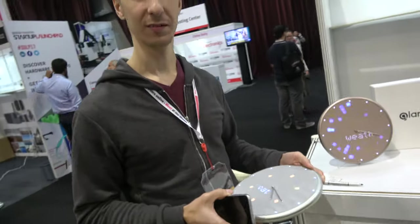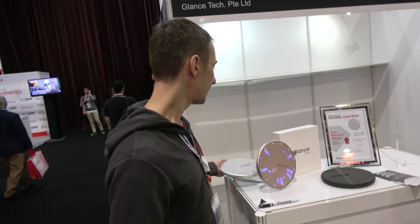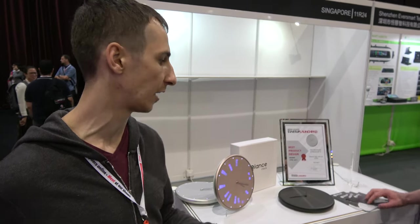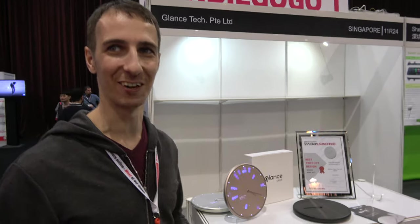So basically it only works when you're back home — when you're not home it's just a clock? Yes. Unless you give access to somebody else? Yes, you can provide access to multiple users and set them up in different ways, or you might have just one clock for your entire family. Could you have like a little Android TV box connected to Bluetooth that's always on? There is a plan for that, but currently not.